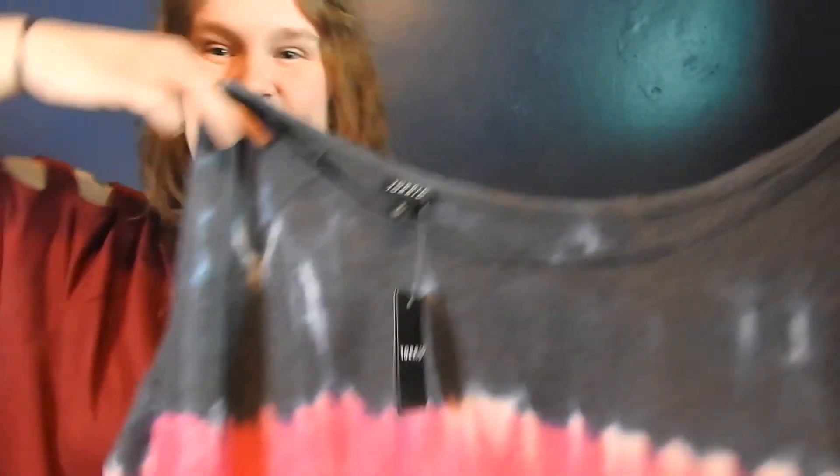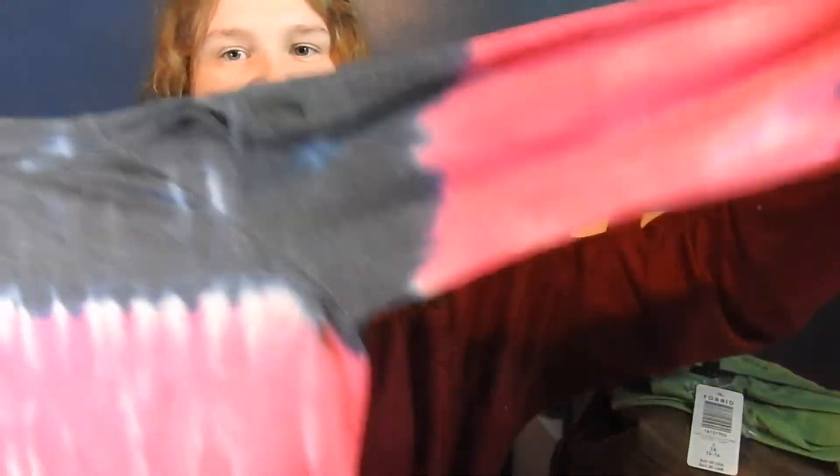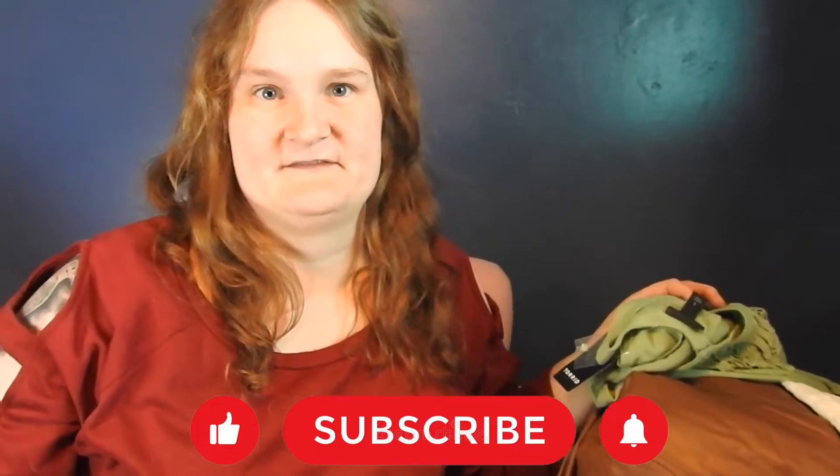Starting with this one — I got it in a 2X. I wanted this kind of slouchy t-shirt that I can wear around the house. I love the colors: a little bit of white, blue, gray, and a lot of pink. The original price was $49.50, the markdown was $27.28, and the 50% off price was $13.99. This looks so cute and I cannot wait to try it on — I love this from first sight.